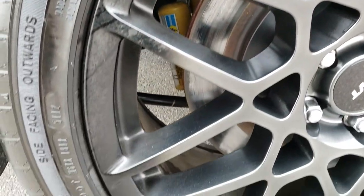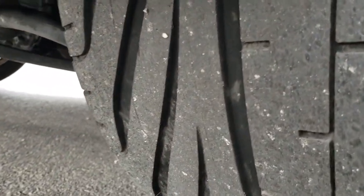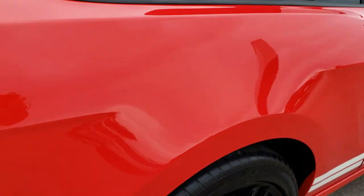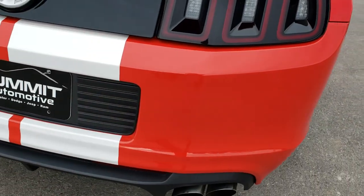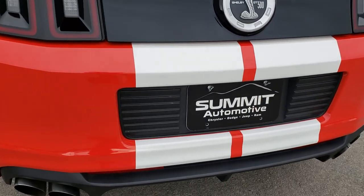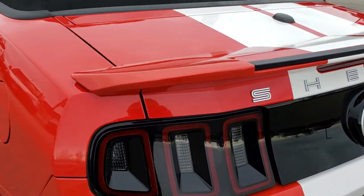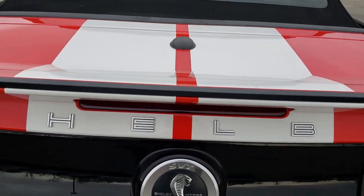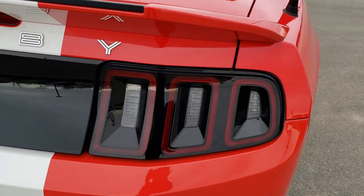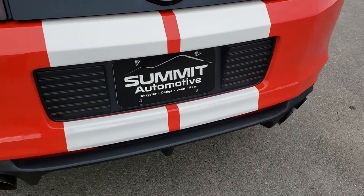The back rims are in really nice condition as well — no scuffs or scrapes — and the back tires have just as much tread as those front tires. As we come around to the back of the vehicle, it's just as clean as the passenger side. No dents, dings, cracks, or scuffs on that rear bumper. It has the deck lid spoiler, the white stripes, sequential LED tail lamps, and dual exhaust that sounds awesome.